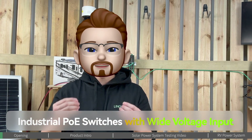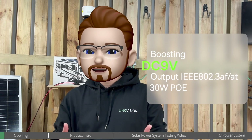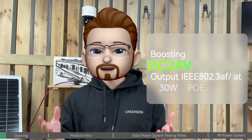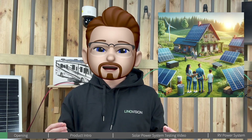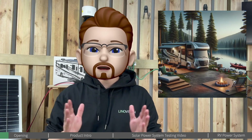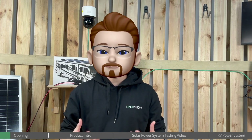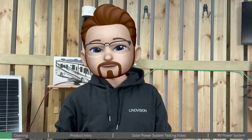Welcome to the Lenovation YouTube channel. Today we're excited to bring you a unique series of POE switch products. These switches stand out with their wide voltage input range from DC 9V, DC 12V, 24V, even 48V, boosting up to standard POE 48 volts. This feature makes them a great fit in various applications such as solar power systems, RVs, and even smart office environments. The inclusion of the POE switch in these environments is incredibly beneficial.